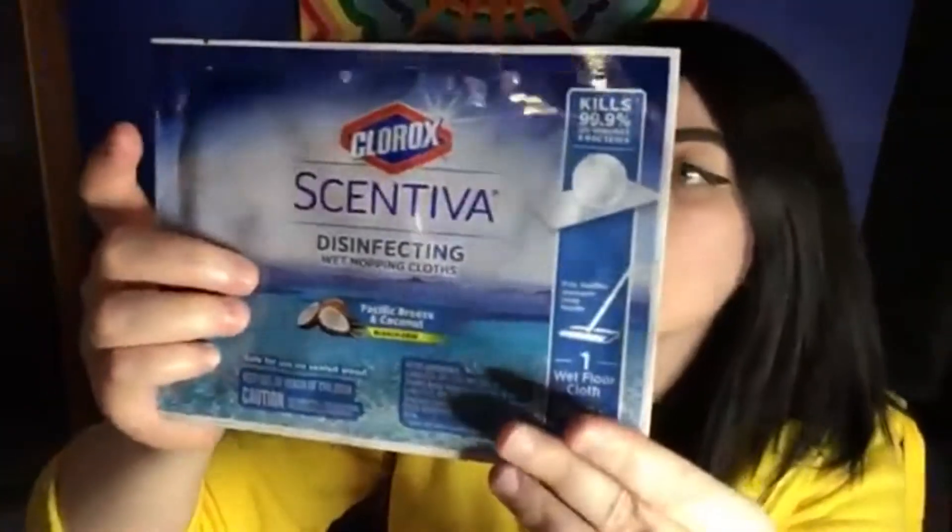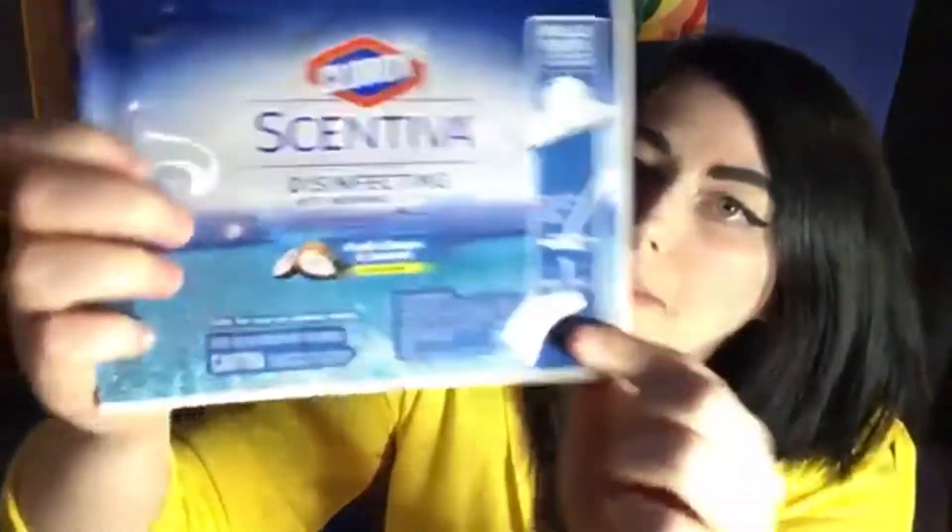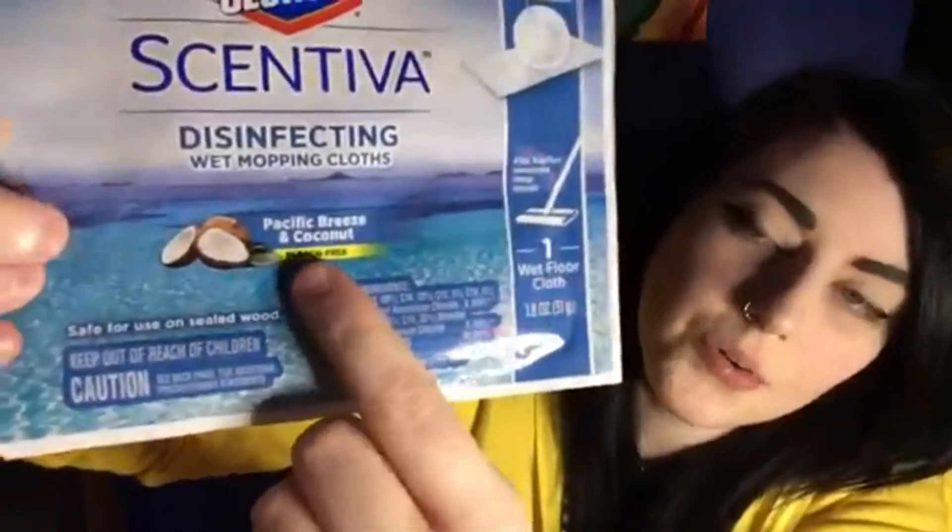Next I got Clorox. It looks like it's for the Swiffer for mopping. I love the scent — coconut, I love coconut scent.